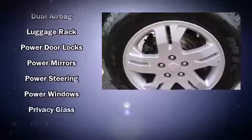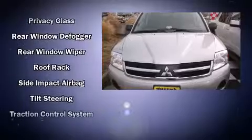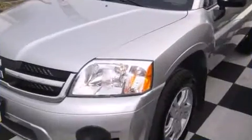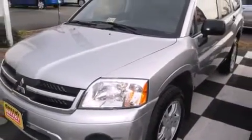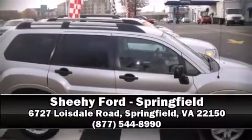Sophisticated all-wheel drive assures superb handling in any weather condition. It also arrives with a Carfax history report, providing you peace of mind with detailed information. Stop by our dealership or give us a call for more information.